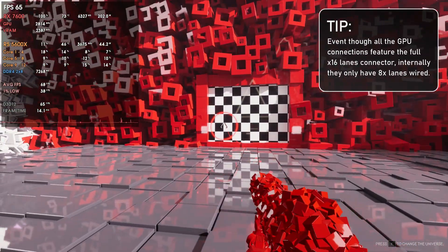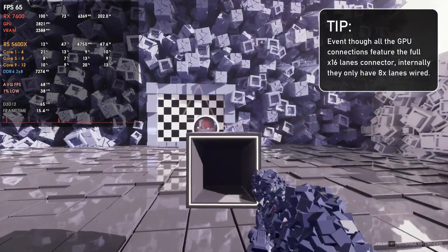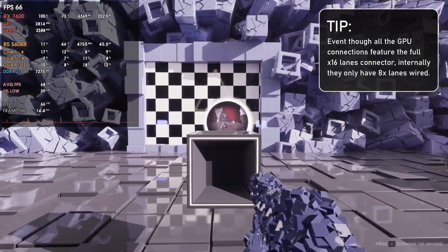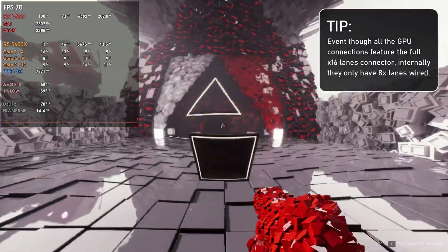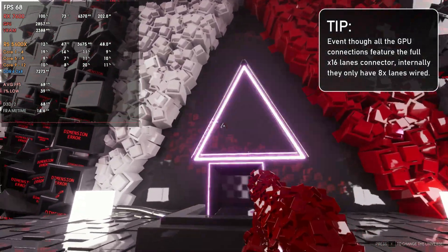This is possible because nowadays most entry-level to mid-tier GPUs only feature 8 PCI lanes. Meaning that even though your GPU PCI connector has 16 lanes, only 8 of them are wired internally on those cards, leaving the other 8 lanes free to use. And ASUS thought about it and made things happen.